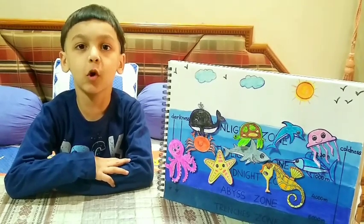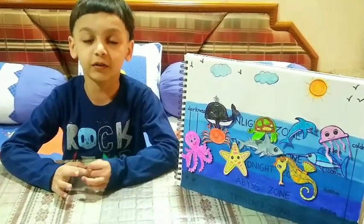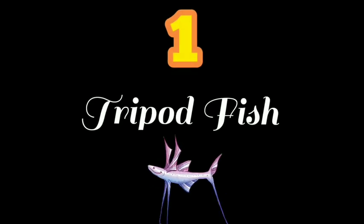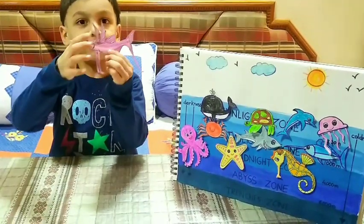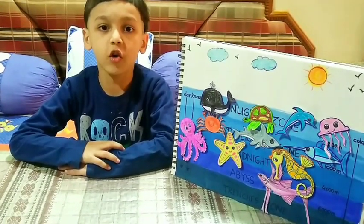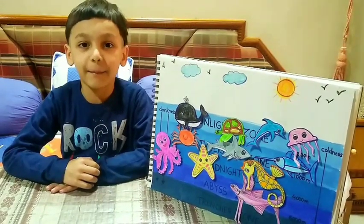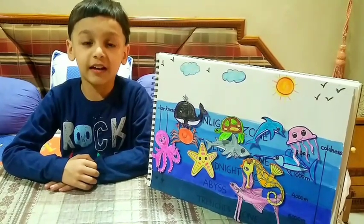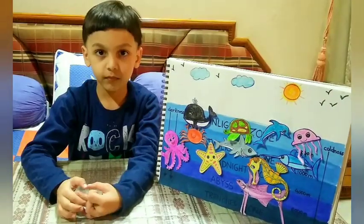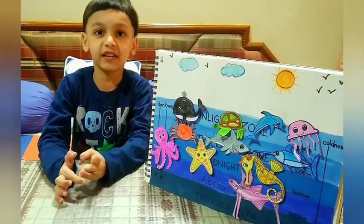The fourth layer is the abyss zone. This zone is darker and colder than the above zones. The marine animals of this zone are anglerfish and tripod fish. Number one is tripod fish. Tripod fish live in deep and cold ocean. They are perched on the ocean floor and have feathery fins. They resemble a tripod when standing still. They have elongated structures and can prop themselves three feet above the seafloor.